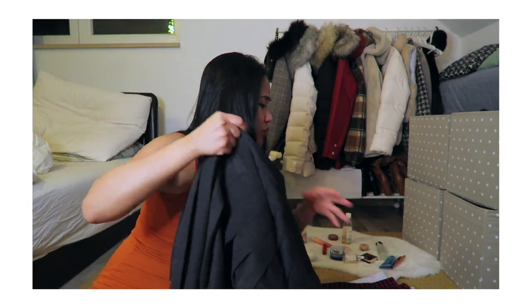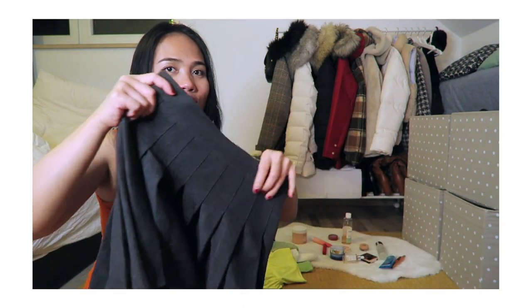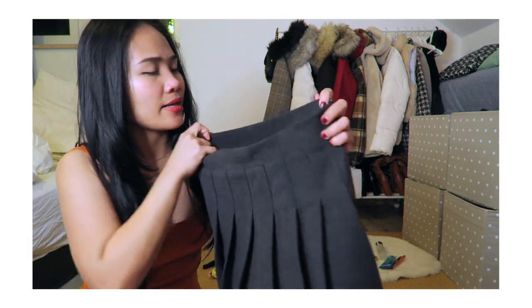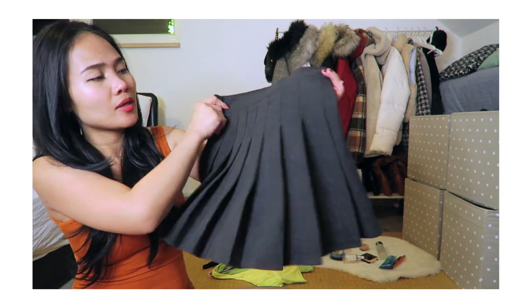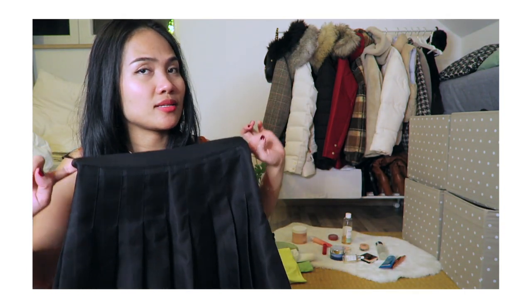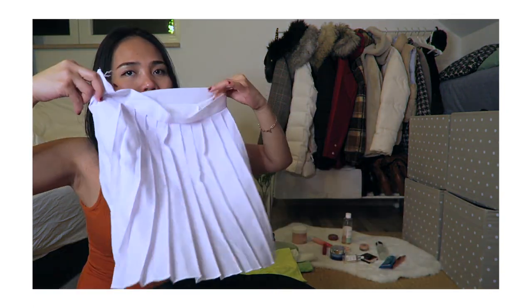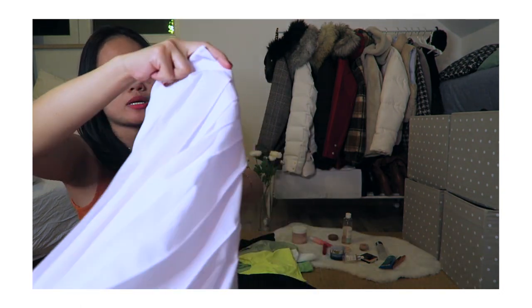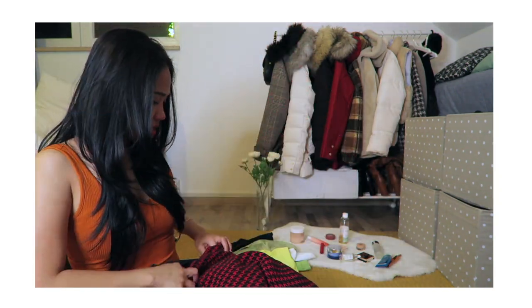The next favorites are the skirts. If you know me, I like to wear skirts even in winter or autumn — I just pair them with stockings or leggings. I got this gray pleated skirt from YesStyle, a floral one, and a black pleated skirt. I love them all because each skirt has shorts built inside, making them really comfortable to wear. I also have a white skirt with shorts inside as well.